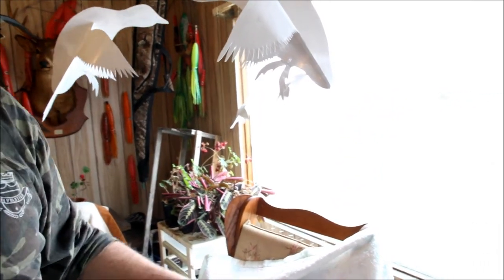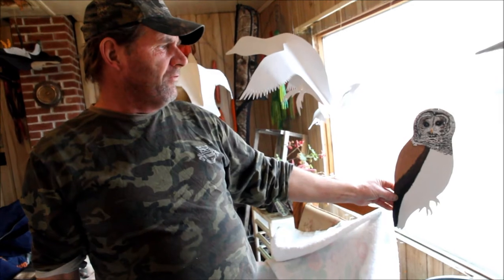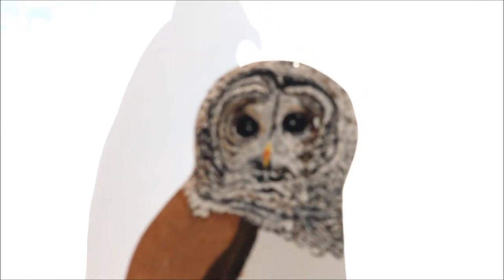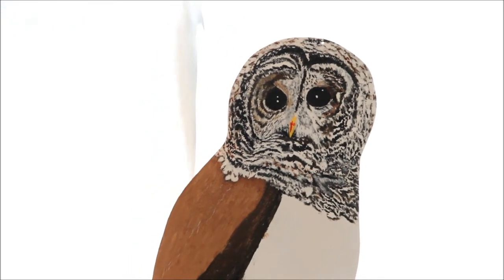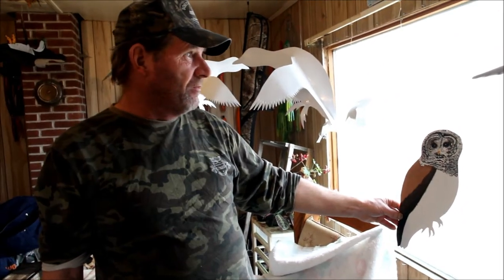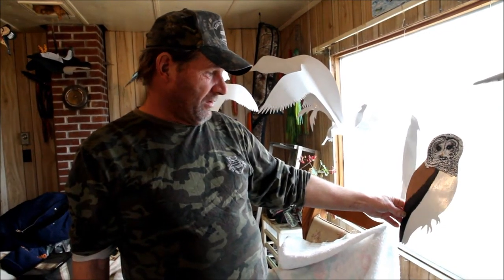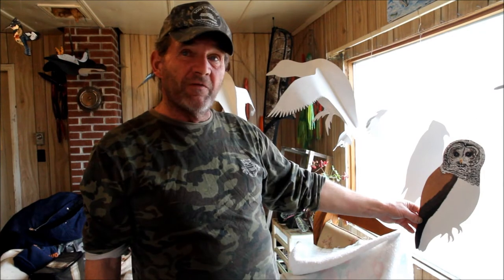I've started my barred owl. He's one of the very few owl species that has black eyes — the rest have bright, penetrating yellowish-orange eyes. This little barred owl has deep, cold, black eyes. It's going to be a very, very pretty bird. I've only got his head started right now, but he's going to be a beautiful bird when he's done. I'd say at least 10 to 12 more hours of painting on that bird.